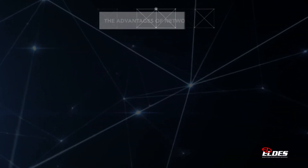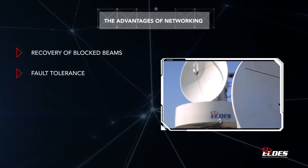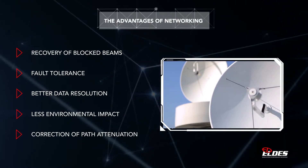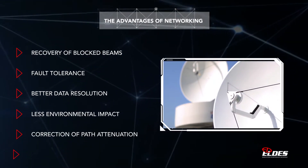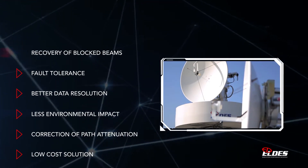Thanks to the use of the latest technology, the capital, installation and operating costs of WR-10X radar networks are very attractive alternatives to the traditional high-power, big-size weather radar approach.